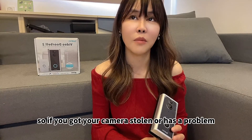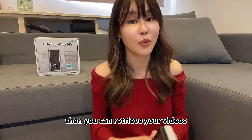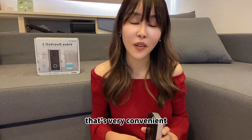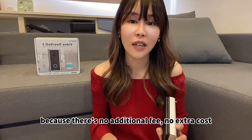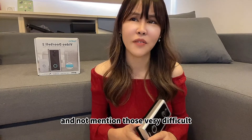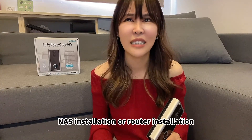So if you got your camera stolen, you can still simply log into the Sparken account and retrieve your videos. It's very convenient because there's no additional fee, no extra cost — not to mention those very difficult NAS installation or larger installation setups.